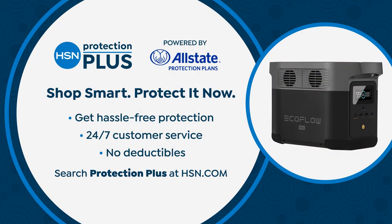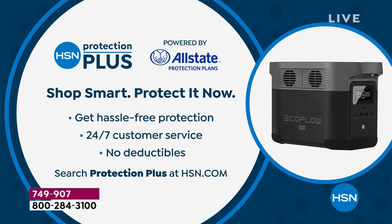When you call in to order or order on hsn.com, you can get an extra two years of protection. It comes with a two-year warranty, but you can do another two years — another four years total. Completely up to you. You can get it for two years, four years, or not at all.